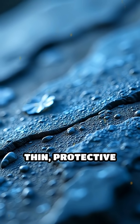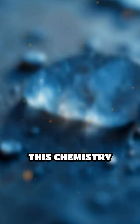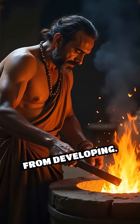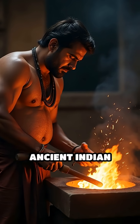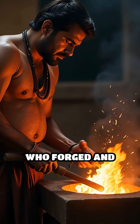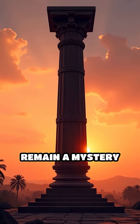Combined with a thin, protective layer of crystalline iron hydrogen phosphate that forms naturally on its surface, this chemistry prevents rust from developing. The pillar also showcases the advanced skills of ancient Indian blacksmiths who forged and welded massive pieces of iron together using techniques that remain a mystery today.